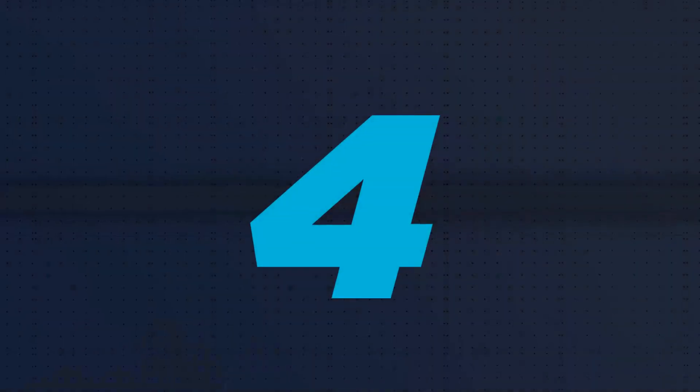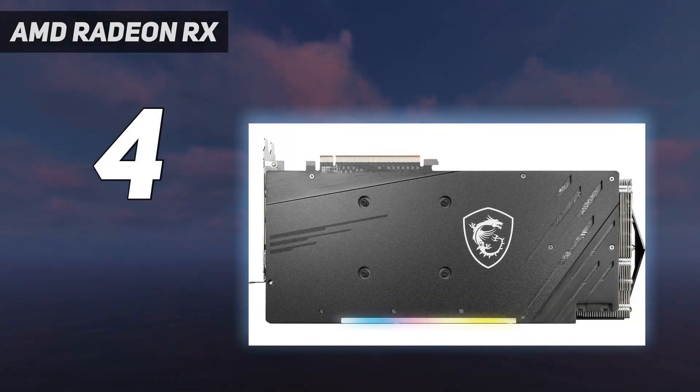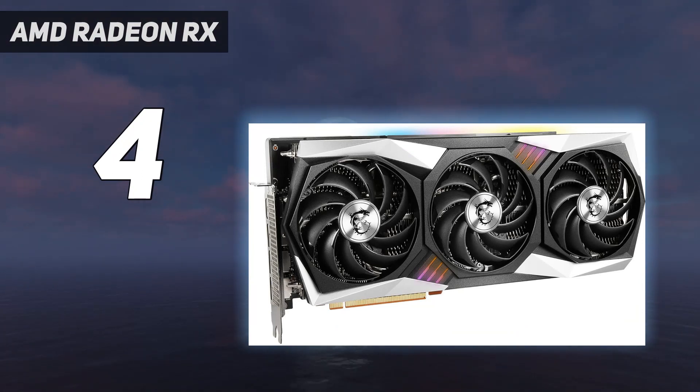Coming in at number 4: the AMD Radeon RX 6800. With the AMD Radeon RX 6800, Team Red proved that it could compete not just in the budget and mid-range markets but on the premium side as well.